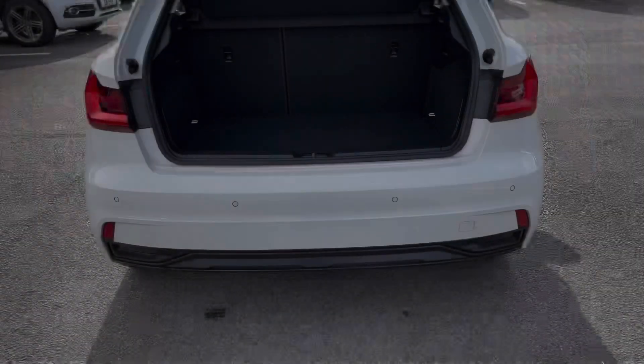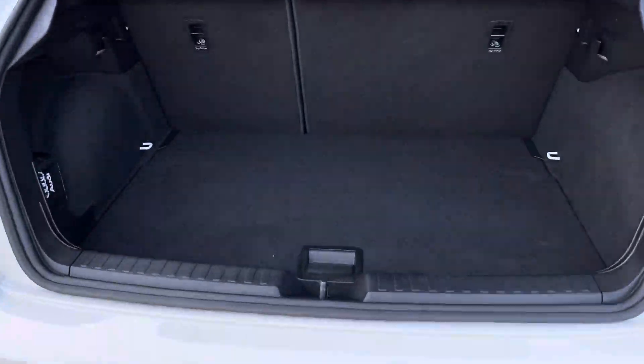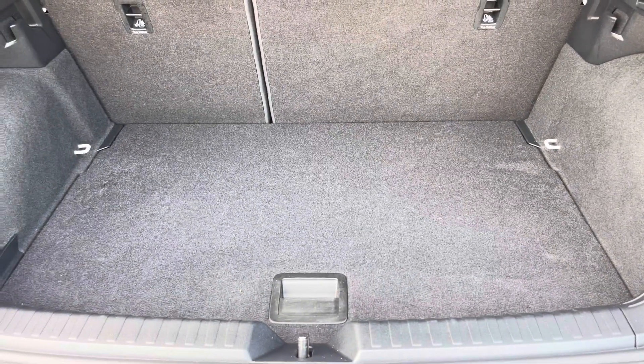Moving to the boot now, there is plenty of space to suit your requirements whether it be shopping, luggage, or maybe a pram. If any additional space is required, the back seats can also be dropped.